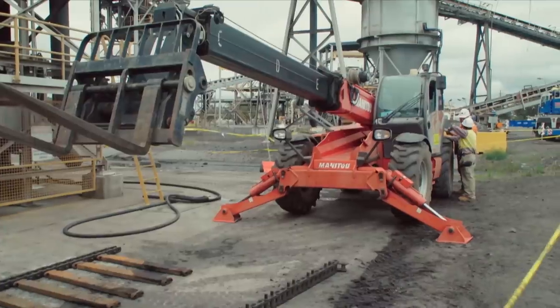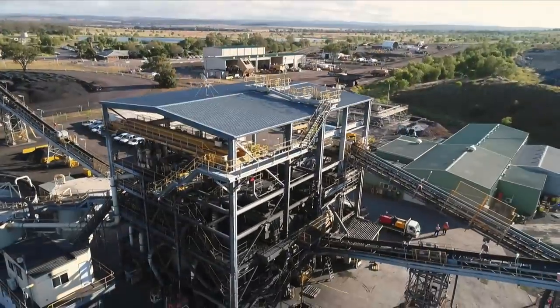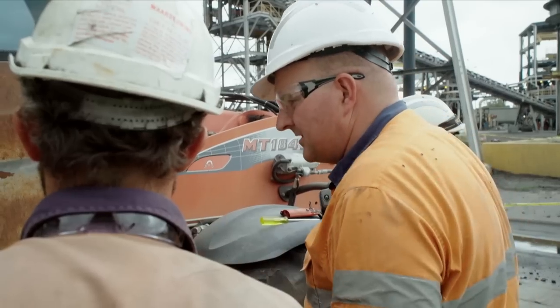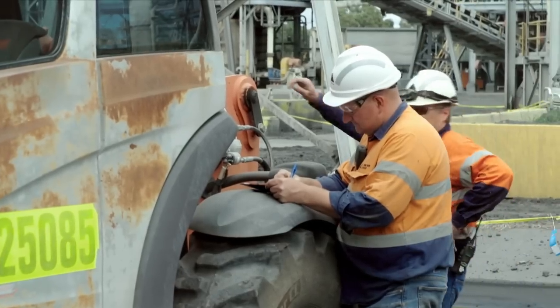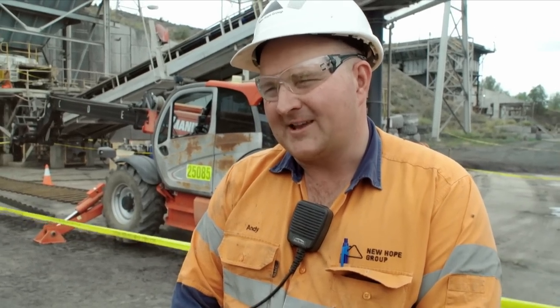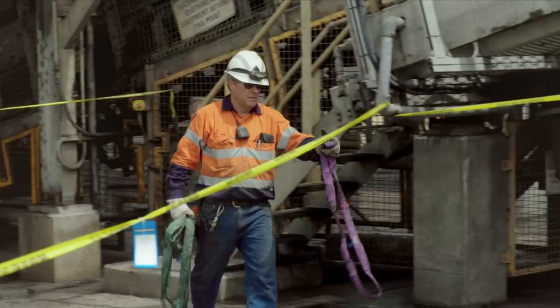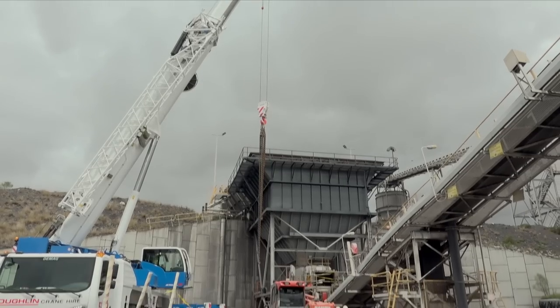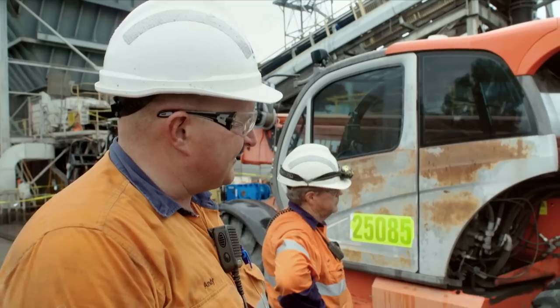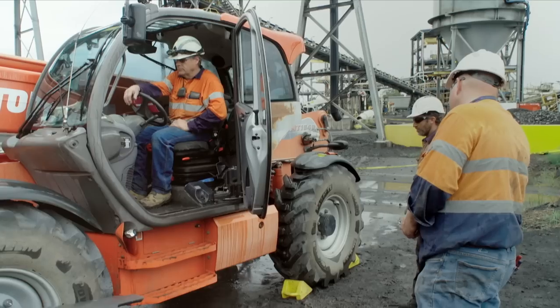Heavy machinery blocking an access road at the Newackland Coal Preparation Plant has brought operations to a standstill for maintenance improvement supervisor Andy Schouler. The machine behind him — the Manitou Telescopic Handler — has broken down. It's all hands on deck as Operation Manitou Move gets underway. There are lots of little sensors in there and they've probably damaged and cut some cables when it failed.